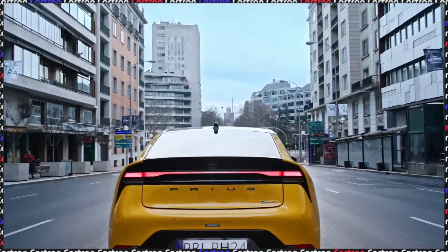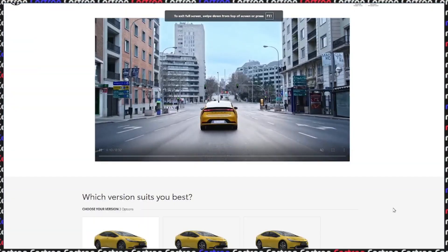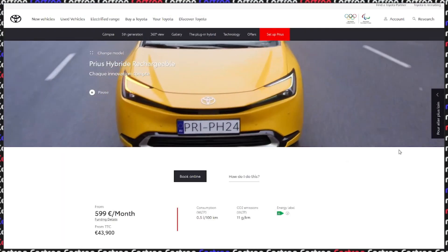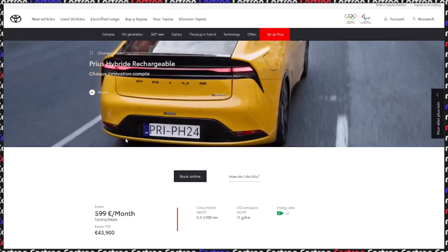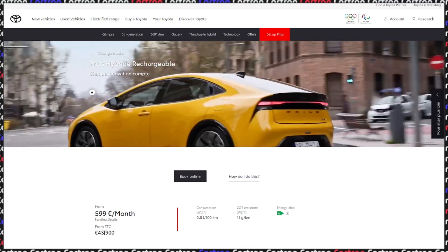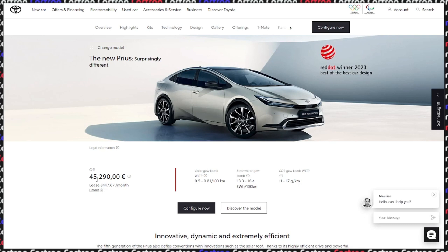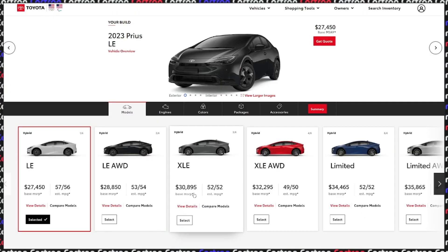Unfortunately, the European market hasn't quite gotten all the trims yet. For example, here is the French website at 43–44,000 euro, and here is the German website at 45,500 euro. But for this video, we're going to be using the US website because it has all the trims and I prefer showcasing all of them at once.